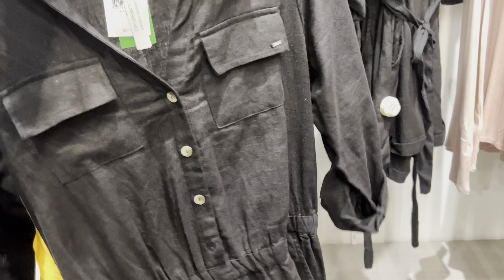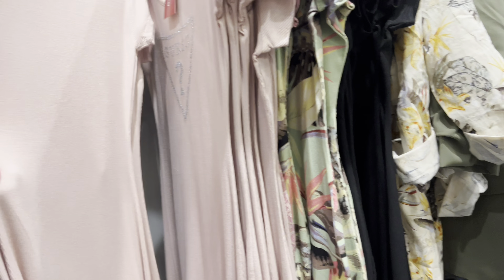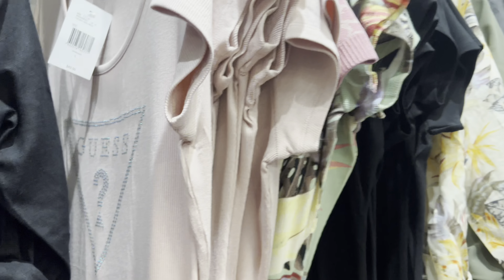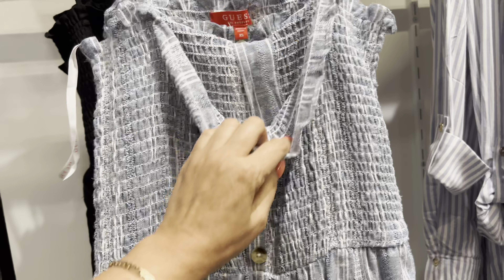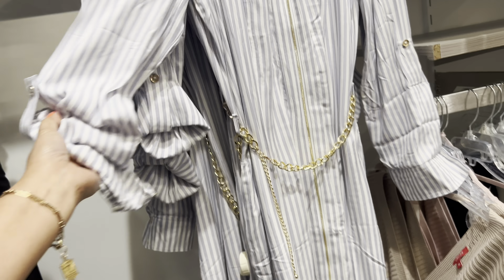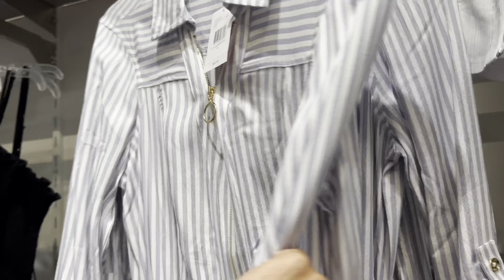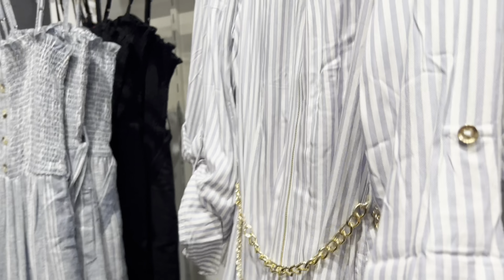This one here — $49. Wait guys, this one here, I jump here. $69. Oh good one, I like this one! $69, really cute. We have this one here — 40% off.